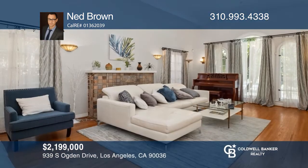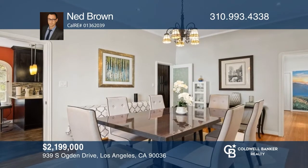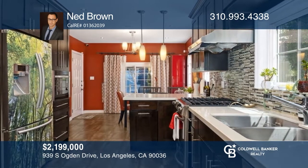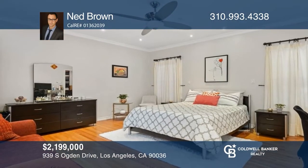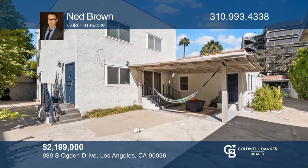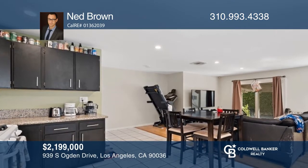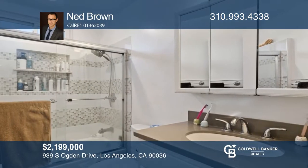Don't miss this beautifully remodeled classic Spanish compound at the end of a tree-lined cul-de-sac. The main house features three bedrooms, three baths, a high-coffered ceiling living room with a triple picture window and pristine Batchelder fireplace, a formal dining room, a large chef's kitchen, and a center hall with skylight and fully restored original French doors and windows. In the rear is an attached two-bedroom, two-bathroom townhome with remodeled kitchen and baths. See it today with Ned Brown.